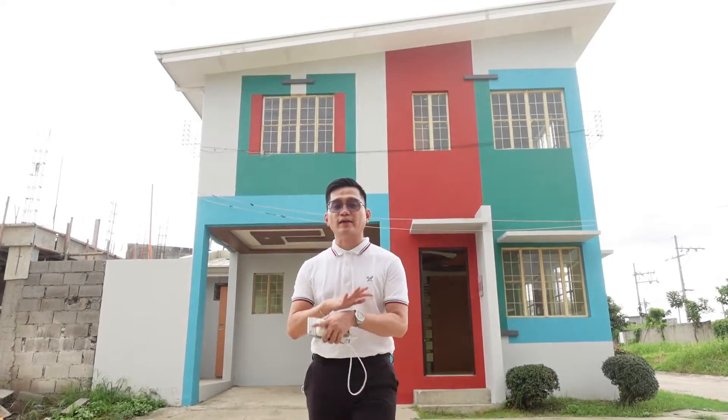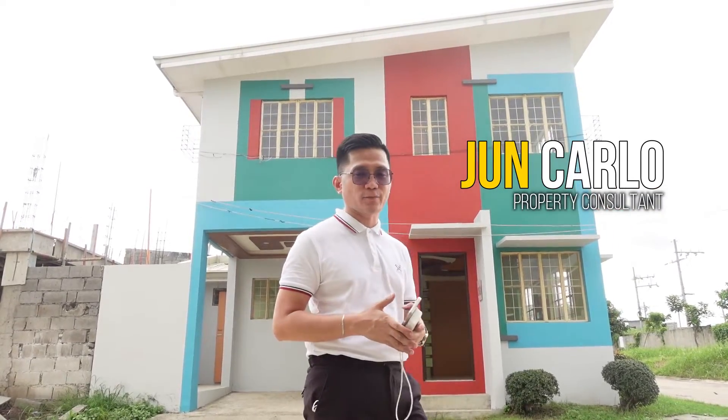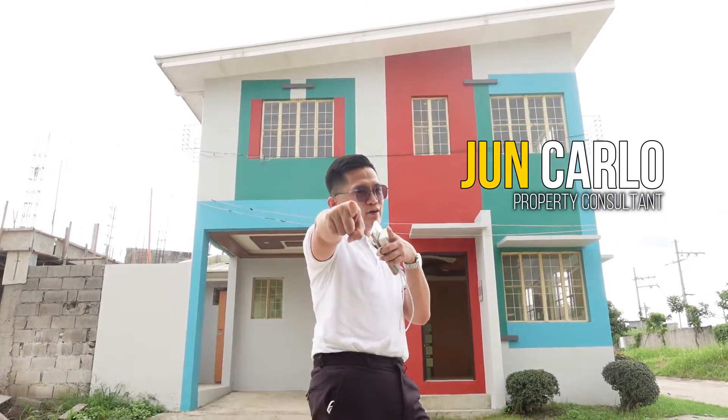Since this is an affordable project, Pag-IBIG financing is the available option for this. So 2.6 million lang yan. We will take care of processing your papers — you just need to prepare all the requirements. Thank you so much for joining me in this video. Once again, this is Gene Carlo, your property consultant, helping you find your home.